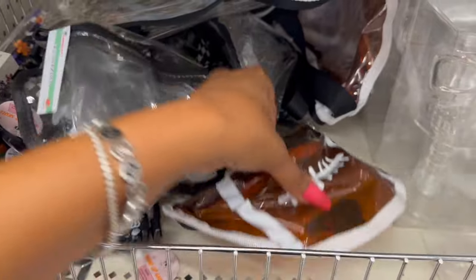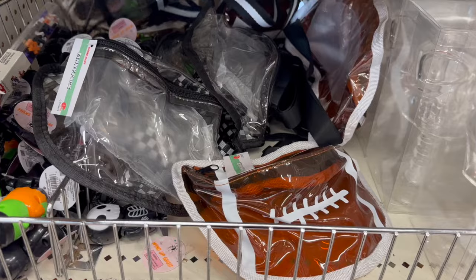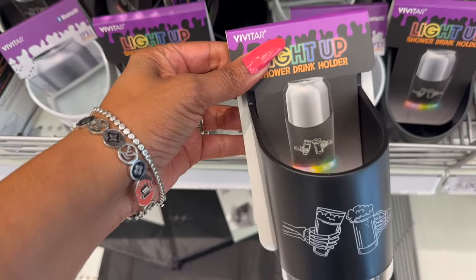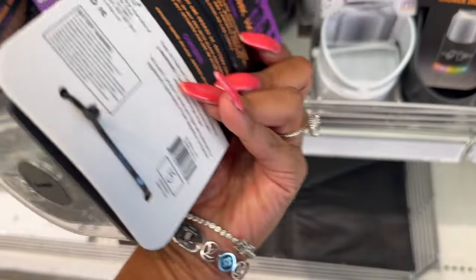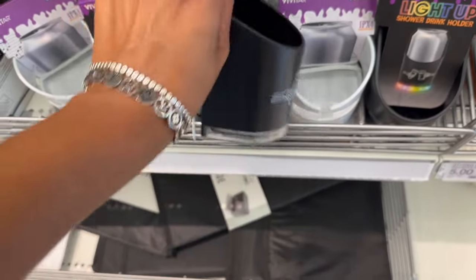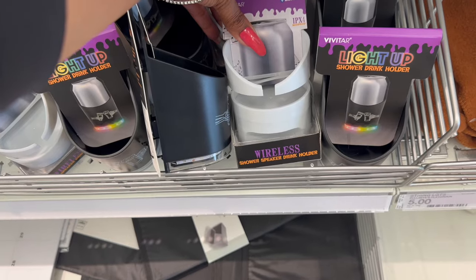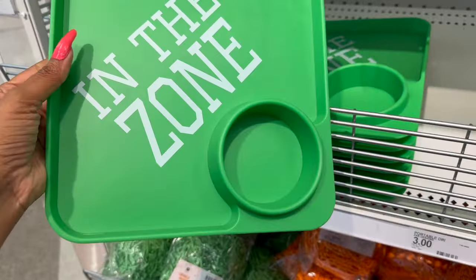And then they have these little NFL fanny packs — these are three dollars but I like the football one, I think that one's really cool. They have the clear plastic ones as well for three dollars. These look new too — the light-up shower drink holder — these are five dollars, I have it in black. And this one plays bluetooth wireless — it's a shower speaker and drink holder for five dollars. They also have a lot of NFL stuff out.